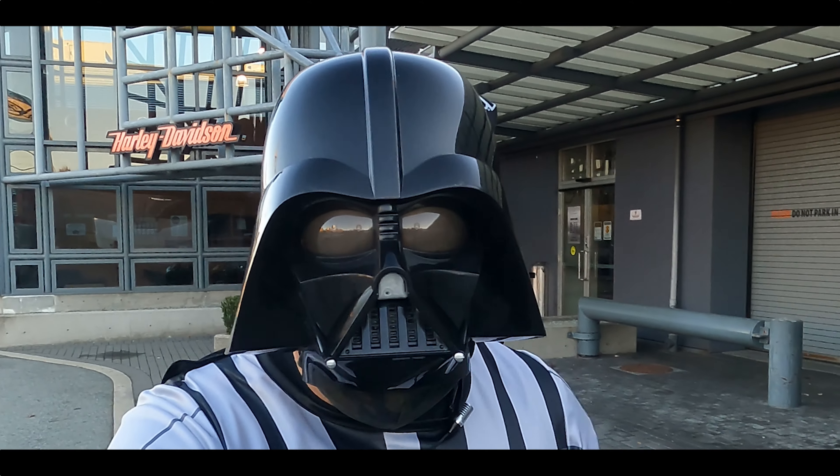And then these special pipes that have been added on here. This is a special shield here. The pipes do get warm, but this is not going to burn your leg.